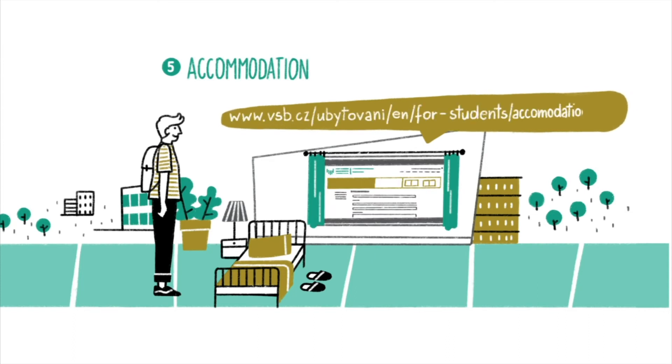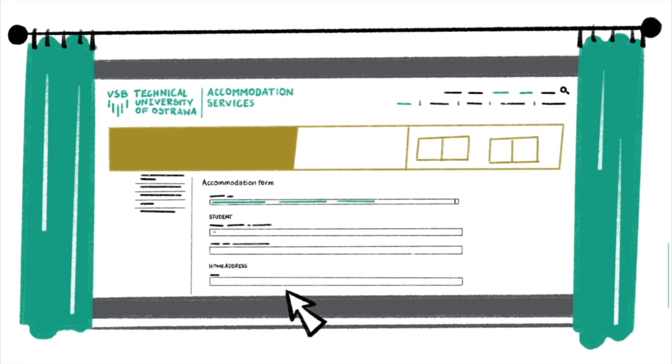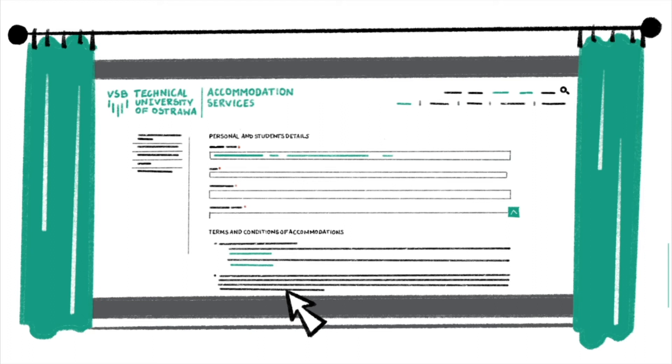Now submit an online accommodation application. Remember, if you want to study with us, you need a place to live. You will also need the housing contract to obtain your visa. You can find the accommodation application form on our website.